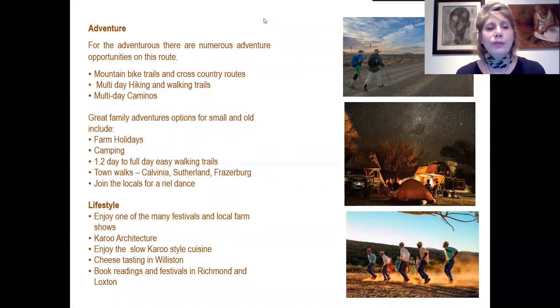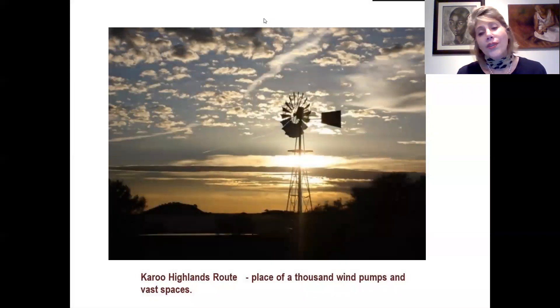For adventure lovers there are numerous mountain biking trails and cross-country routes, multi-day hiking and walking trails, and multi-day caminos starting in the Western Cape and ending in the Northern Cape. For families there are great experiences from farm holidays, camping, half-day to four-day easy walking trails, and town walks in Calvinia, Sutherland and Fraserburg, or join the locals for a real dance. Lifestyle experiences include festivals and local farm shows, Karoo architecture, slow Karoo cuisine, cheese tasting in Williston, book readings and festivals in Richmond and Loxton. Visible wherever you go are the thousand wind pumps and vast spaces on this route.